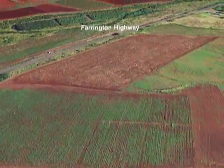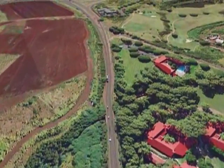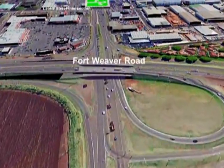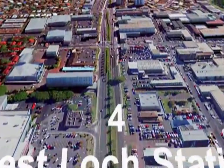The route continues on to Farrington Highway, past Hawaii Medical Center West, and travels over Fort Weaver Road to Waipahu's West Loch Transit Station at the Leoku Street intersection.